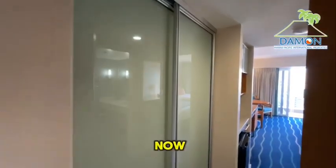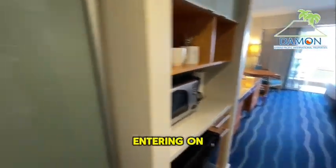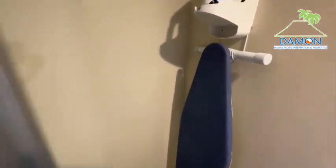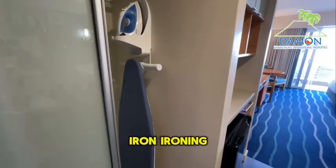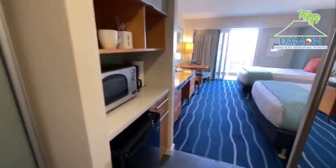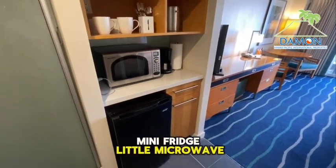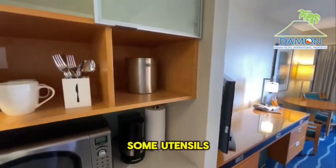Checking out unit 1320 now. Entering — on the left side immediately you have a closet with a vacuum cleaner, extra towels, and an iron and ironing board. Mini fridge, little microwave, coffee maker, cups, and some utensils.